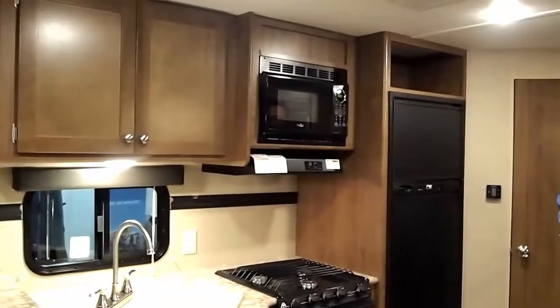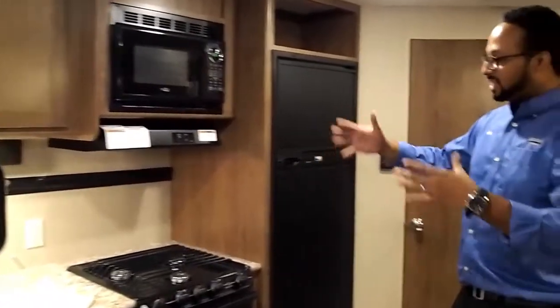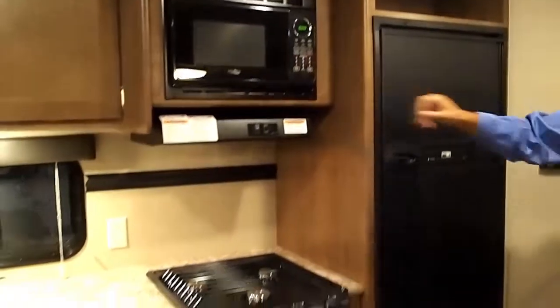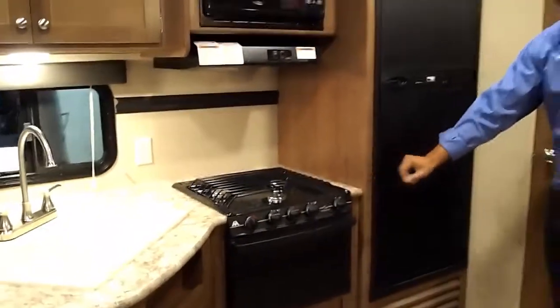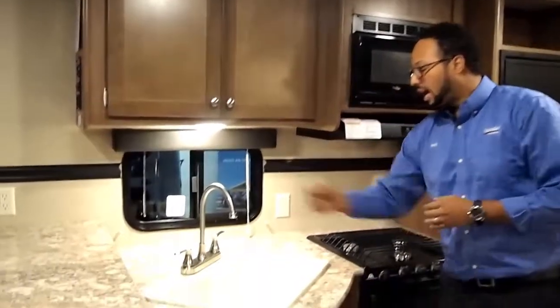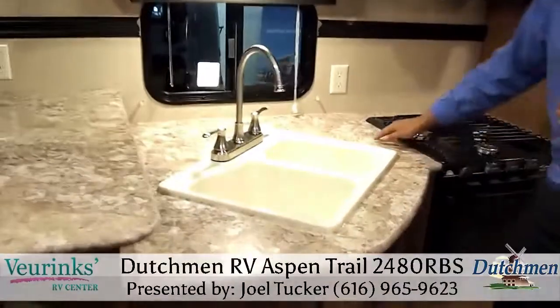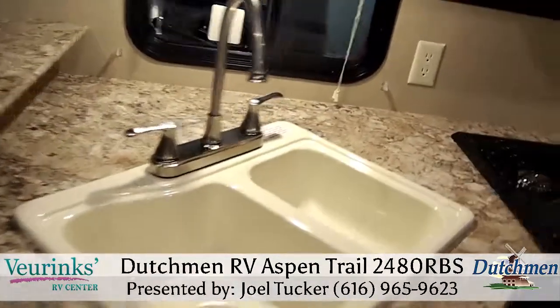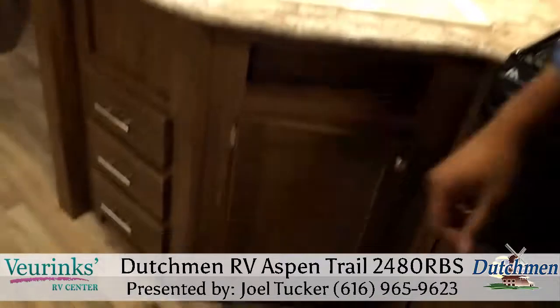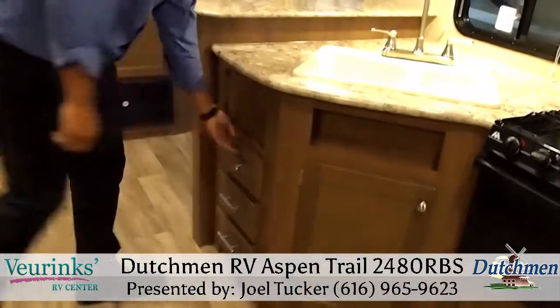Last but not least, we have your chef's kitchen. You have all your appliances: gas/electric refrigerator, microwave, vent fan, three-burner cooktop and oven, double bowl sink with a 60/40 ratio and a high-rise faucet, and a ton of counter space for appliances and food prep, with storage below and full extension drawers as well.